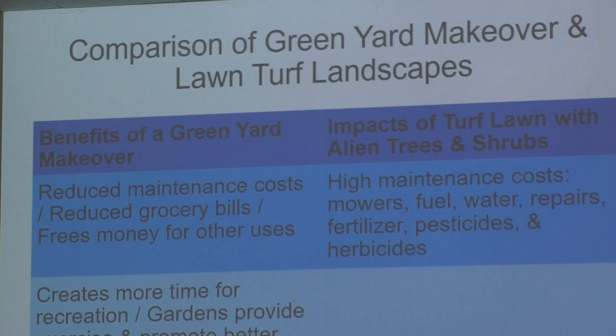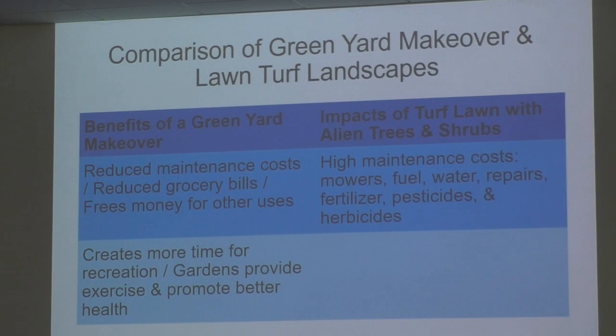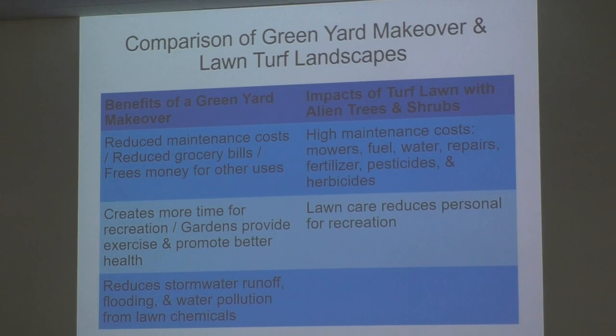A green yard makeover creates more time for recreation, and gardens provide exercise and promote better health. Lawn care reduces personal time for recreation — I had a neighbor who spent countless hours riding his lawn mower, which to me is one of the most boring activities created on the planet. Native plantings reduce stormwater runoff, flooding, and water pollution from lawn chemicals, which is a problem in Iowa. It's amazing how much water comes off a home roof and goes out into the streams and waterways.